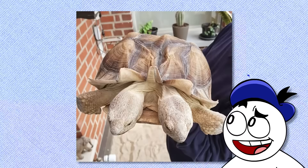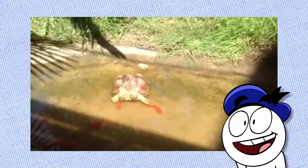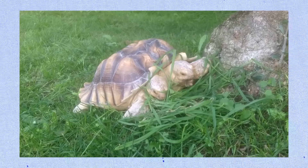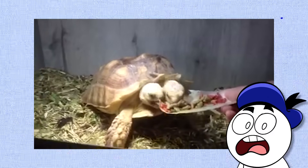Here we have a two-headed Sulcata tortoise from Belgium named Kianga. Just this year they turned 11 years old according to the owner's Facebook. Since they share a stomach, theoretically only one head needs to eat to keep themselves fed. In fact, the left head is the dominant one.